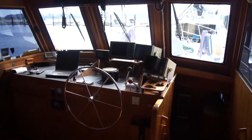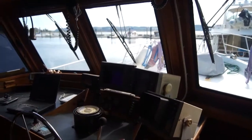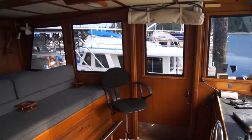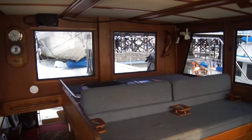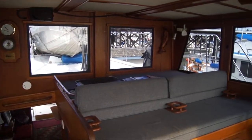You've got a serious pilot house with 360-degree visibility and good electronics. Behind the pilot house is seating and a pilot berth behind that. Visibility is excellent on all sides and to the rear.